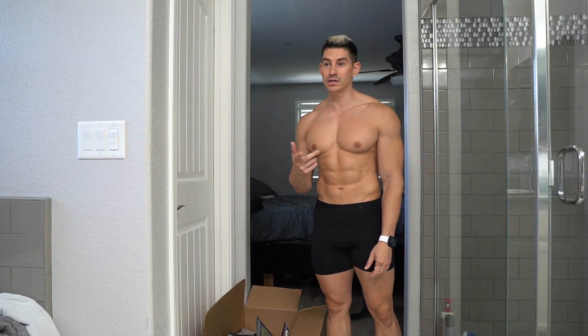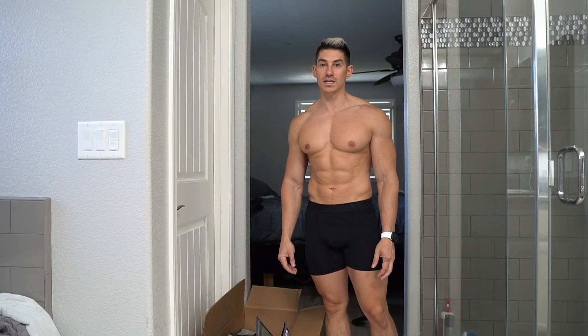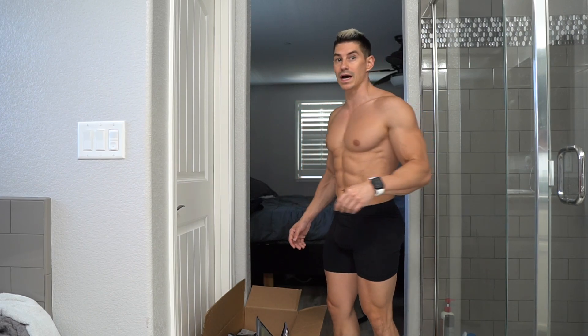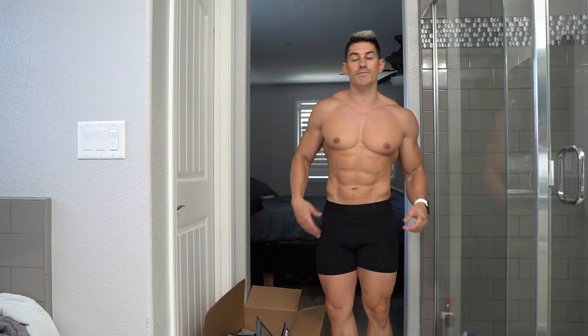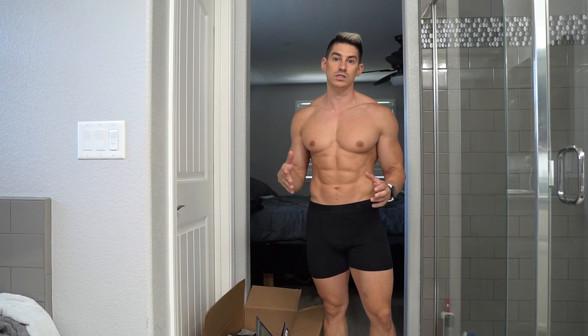For reference, I normally wear a medium in most bottoms and a medium or small in tops depending on my current body weight. I'm 5'6" and this morning I hit a new low — I'm currently prepping for men's physique shows. I'm 153.9 pounds right now and my waist is anywhere from 28 to 30 inches.